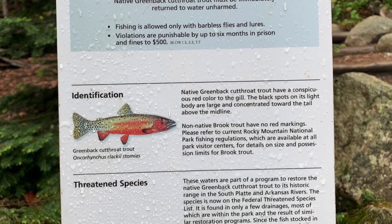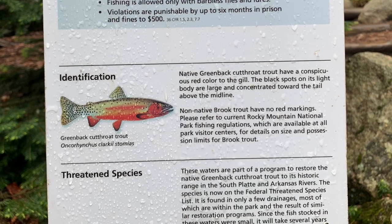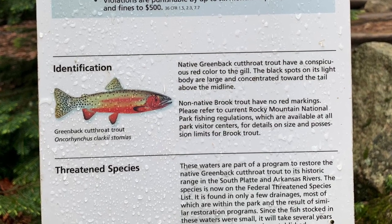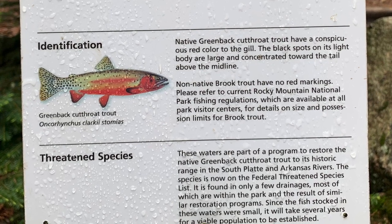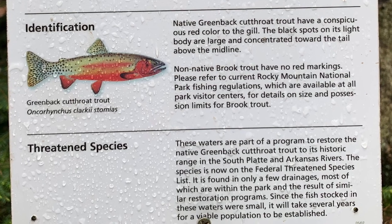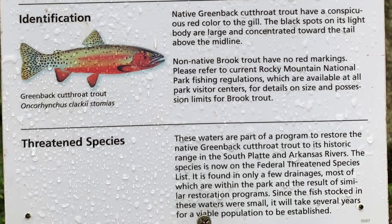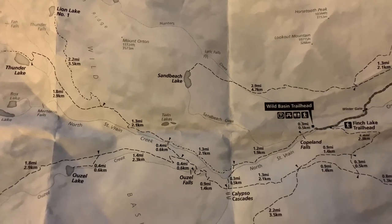In case you didn't know, the greenback cutthroat trout is our Colorado State fish. They are extremely rare. They are now a threatened species, rather than critically endangered, which means that these restoration areas are helping to restore the population of these trout.